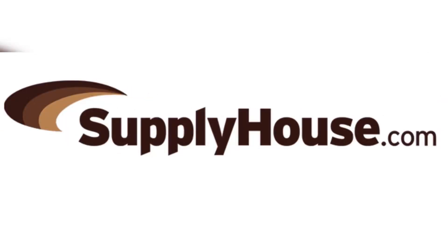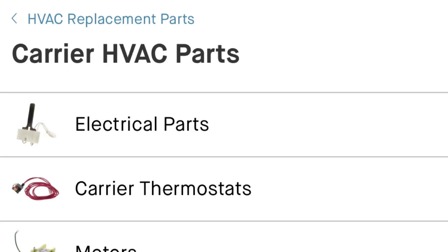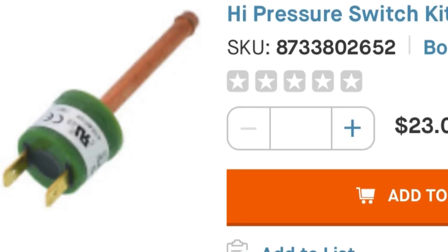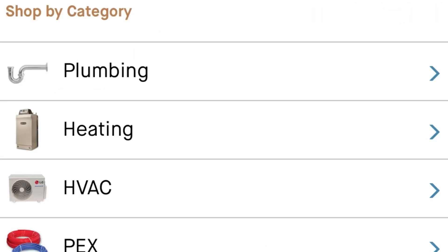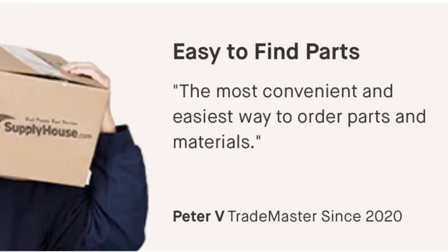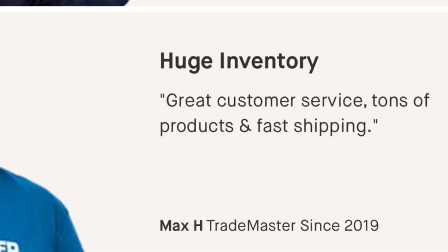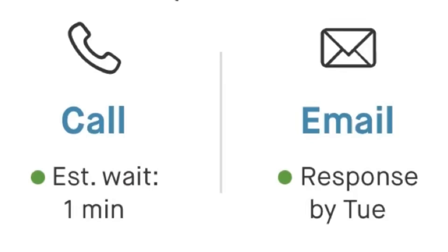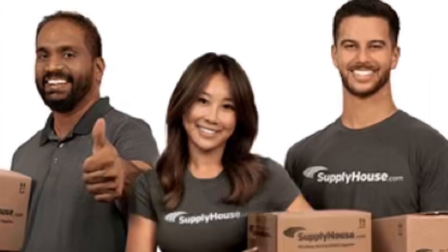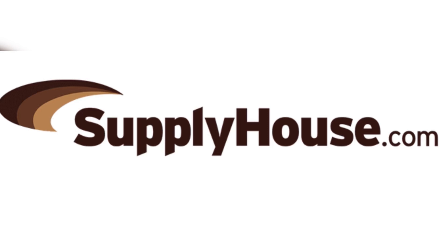Order supplies from the website that's made for the skilled trades. Find thousands of parts from hundreds of brands in just a couple clicks at supplyhouse.com. Supplyhouse.com gives you 24/7 access to a huge selection of plumbing, HVAC, and electrical supplies with fast delivery anywhere in the U.S. Need help with an order? Get industry-leading after-sales service from their friendly and knowledgeable customer support team and talk to a real person every time. Supplyhouse.com.